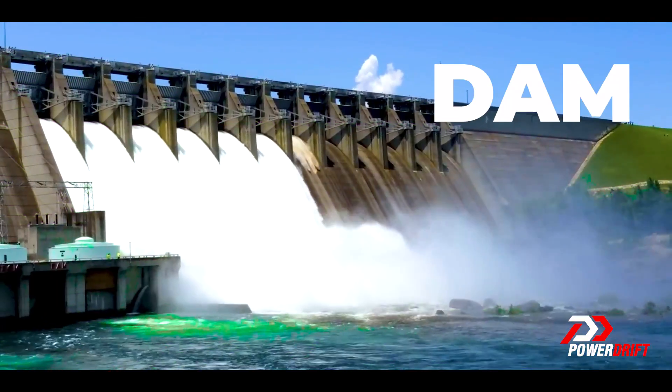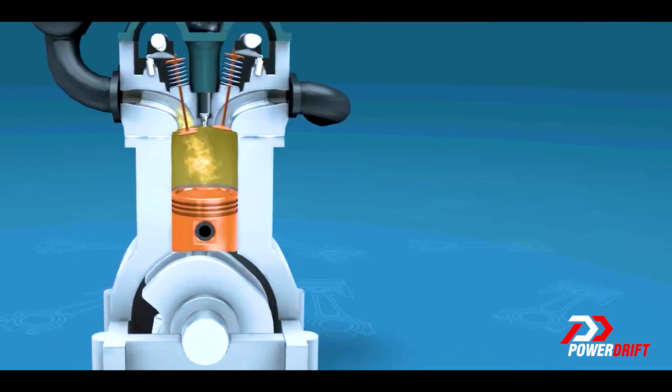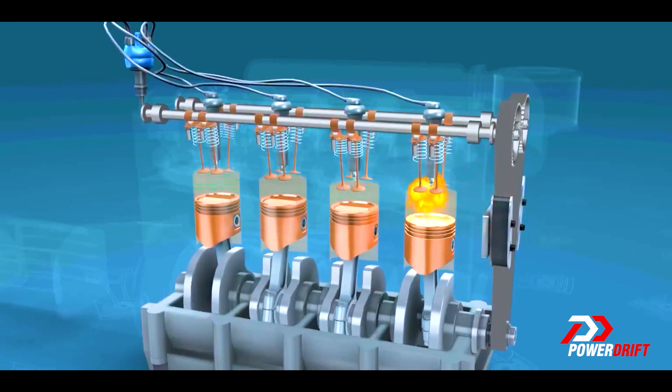Until a certain point in time, engines only had a fixed geometry camshaft. The lobes that rotate with the camshafts move the valves up and down. These valves are like dam gates — only when they're open can things pass through into the combustion chamber. When the valves are open, the fuel and air mixture — the kaboom bomb — can enter the combustion chamber.